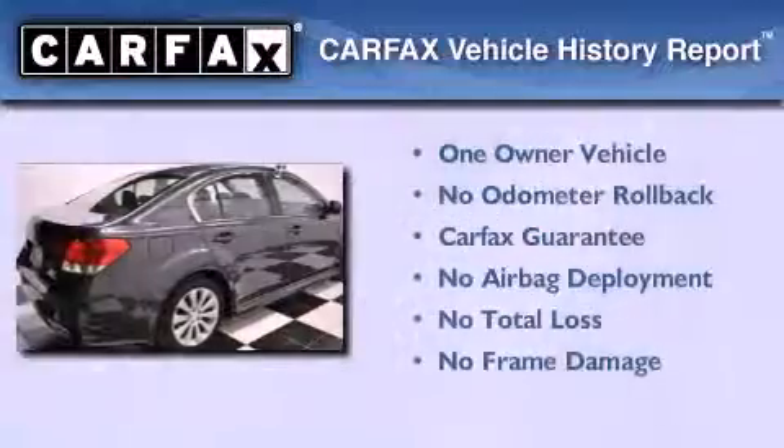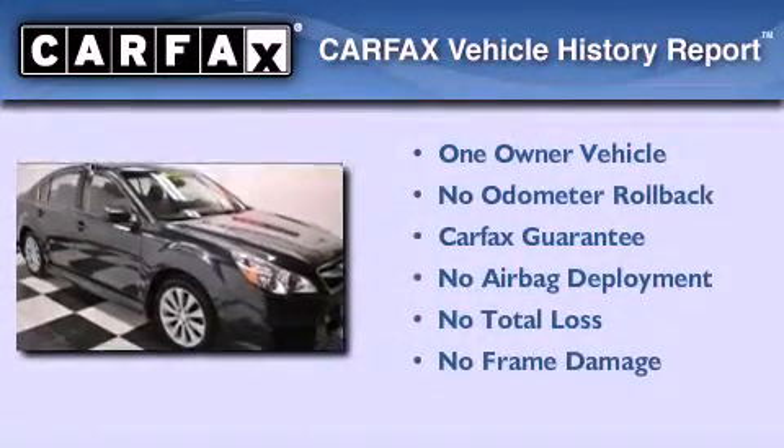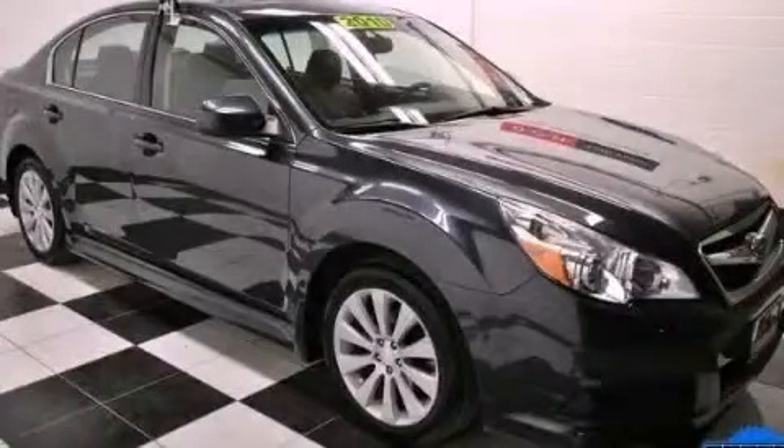This Subaru has had only one owner and it qualifies for the Carfax buyback guarantee. Call now to find out how you can own this breathtaking vehicle.